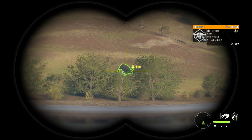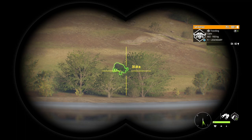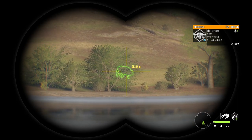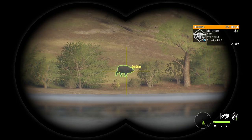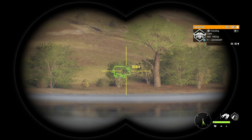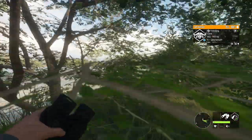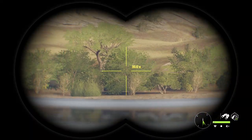Hello everybody, we are back on the Hunter Call of the Wild. I was doing some runs for Cape Buffalo and I finally got this guy to show up, so we're going to take him out with a crossbow because I don't think we've ever done that and I think it'll make for an entertaining video.